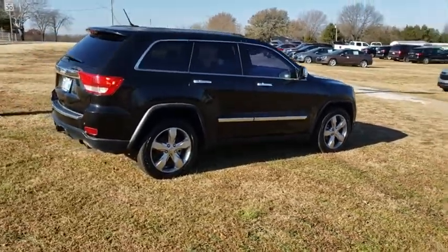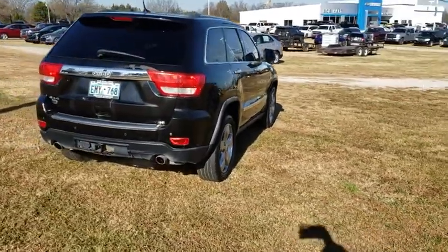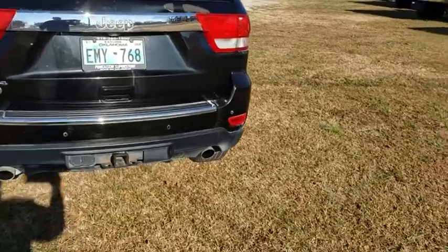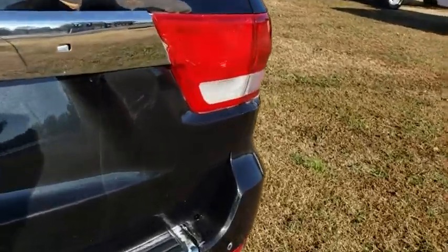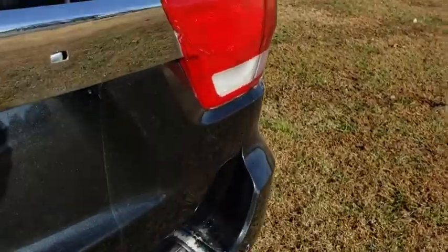Here are some of this vehicle's great options: power passenger seat, tow hitch, power liftgate, traction control, dual airbags, leather-wrapped steering wheel, power steering, aluminum wheels, four-wheel disc brakes, universal garage door opener, center armrest.